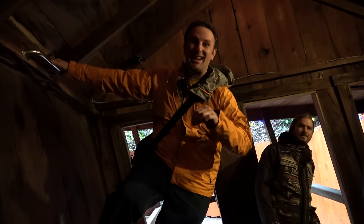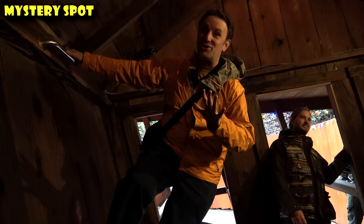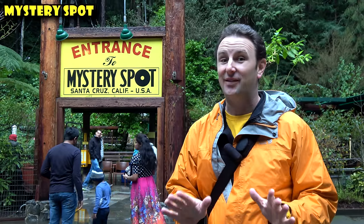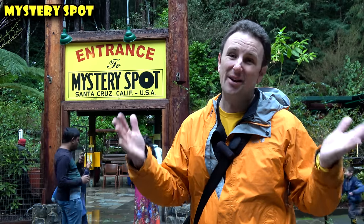A really interesting attraction in Santa Cruz is to visit the Mystery Spot — a gravitational vortex that makes everything lean just a little bit. Admission is a bargain $8, but if you're coming here, book your tickets online and reserve ahead of time, because it gets really quite busy. It's about a 45-minute tour, and for eight bucks, how can you go wrong?